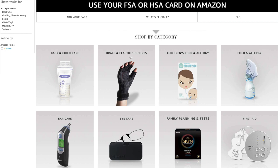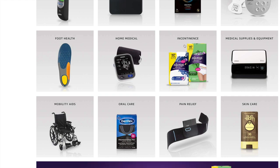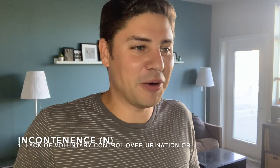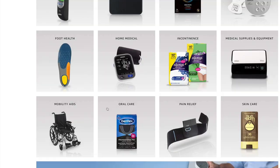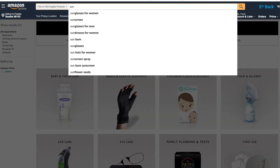You'll also find braces and elastic supports. I had a bad ankle injury a few years ago and had to pay $30 or $40 out of pocket for an ankle brace — that would have been covered. You can also see family planning and tests, incontinence, oral care, skin care, foot health, and cold and allergy products.